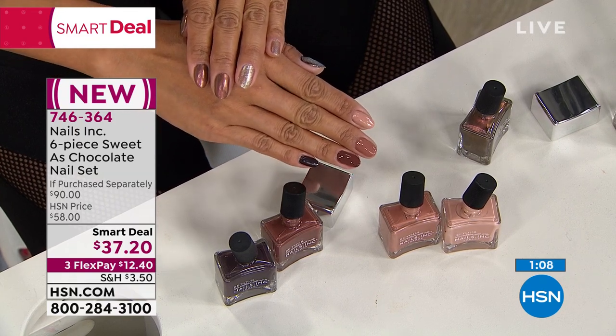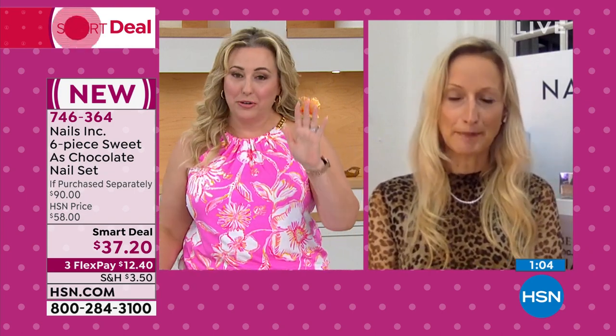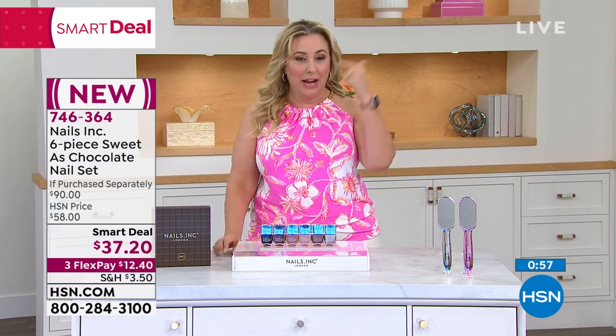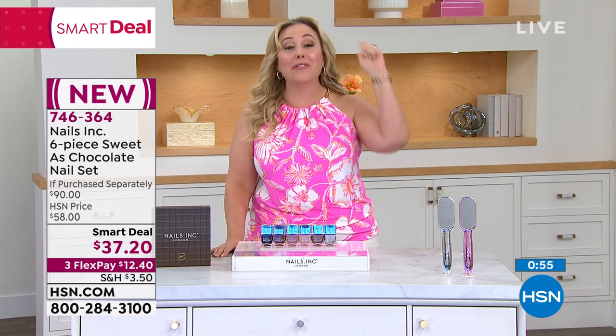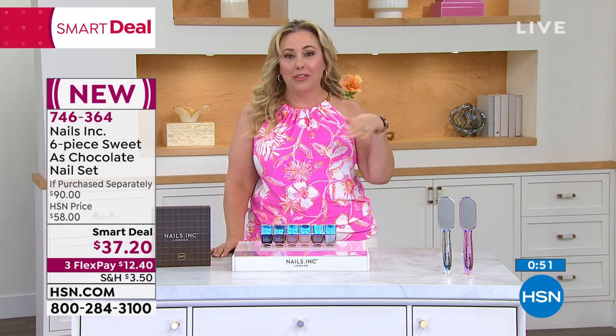This ombre look is a great thing to get your manicurist to do — those beautiful tonal shades together. One color on each nail is definitely a huge trend. On Instagram I follow a lot of the famous nail artists that celebrities go to. I get lost on Pinterest going from one to another.